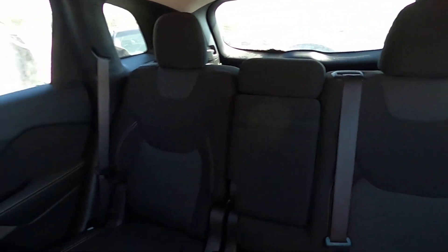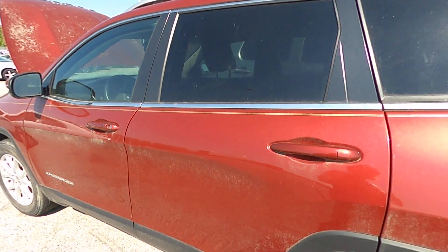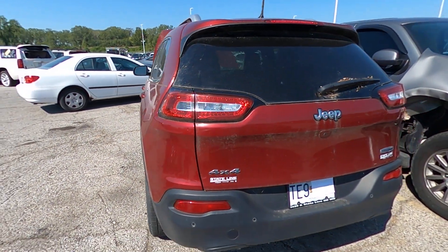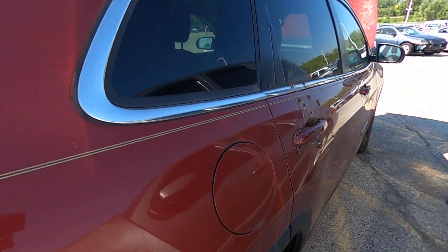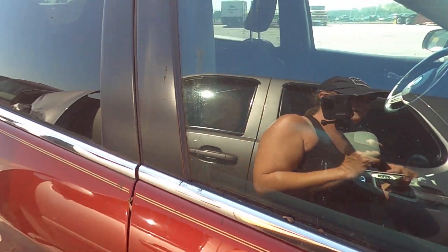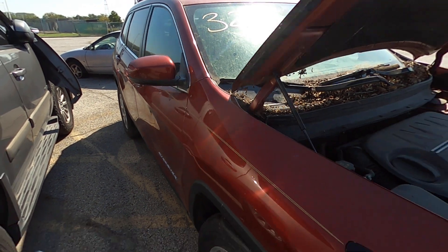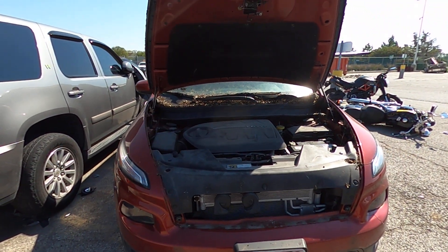Here's your closer look at the interior. Alright, and there is your closer look. Happy bidding!